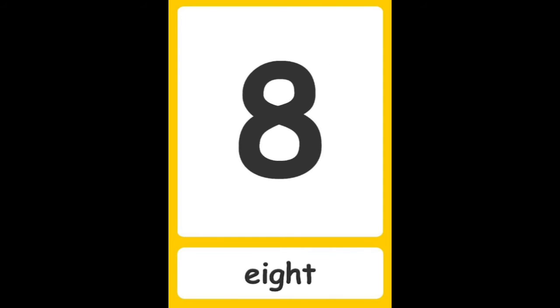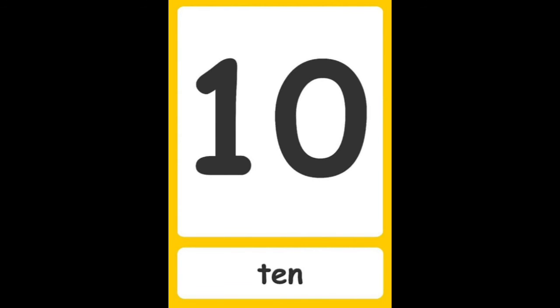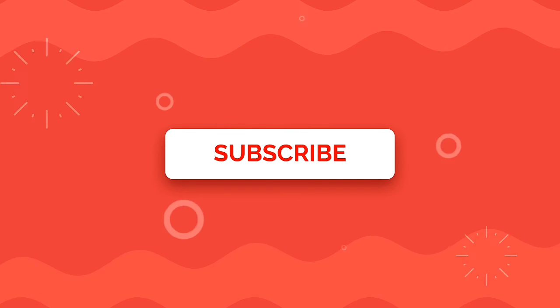8 — eight, E I G H T. 9 — nine, N I N E. 10 — ten, T E N. So that's it for the video. Bye bye!